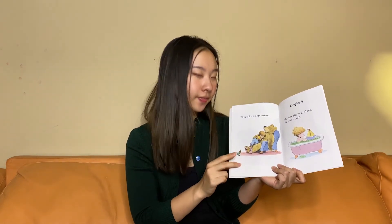The bug is right there. They take a nap instead. I like napping too, so I would do the same thing.